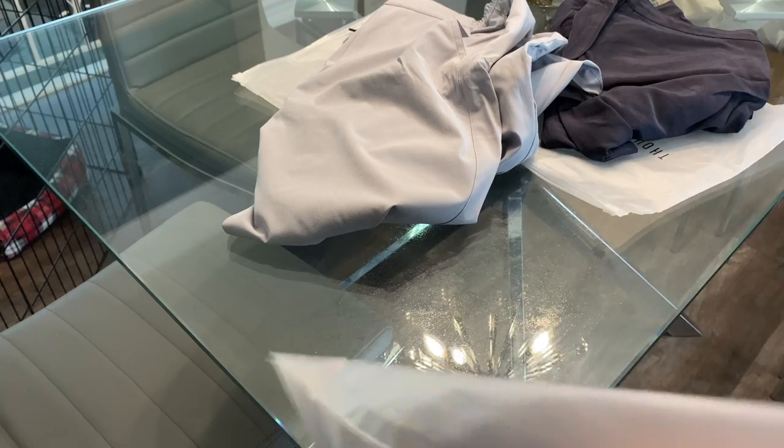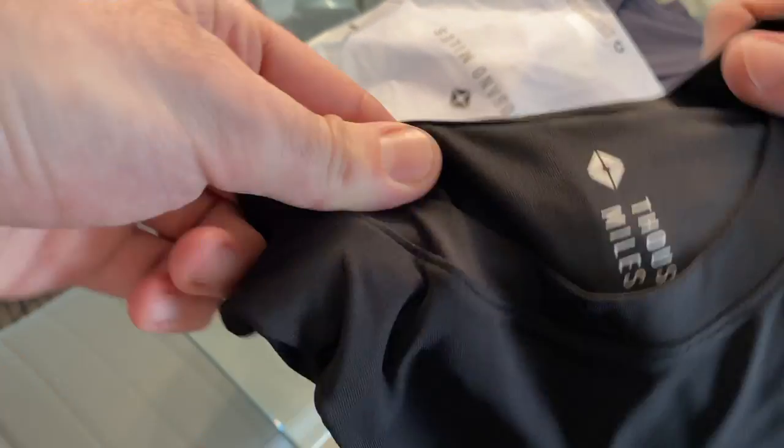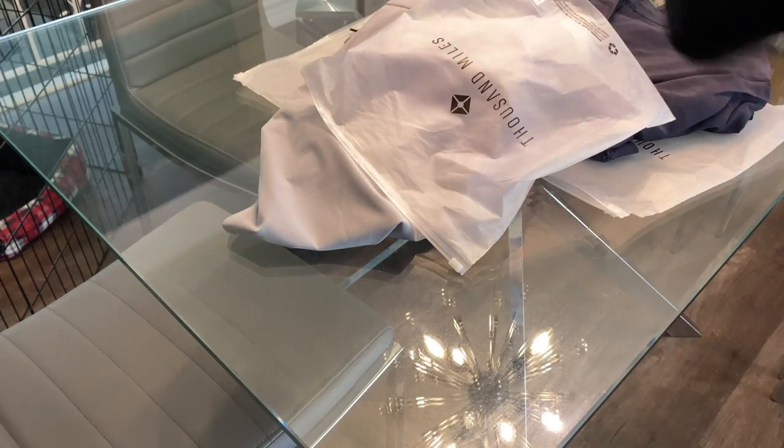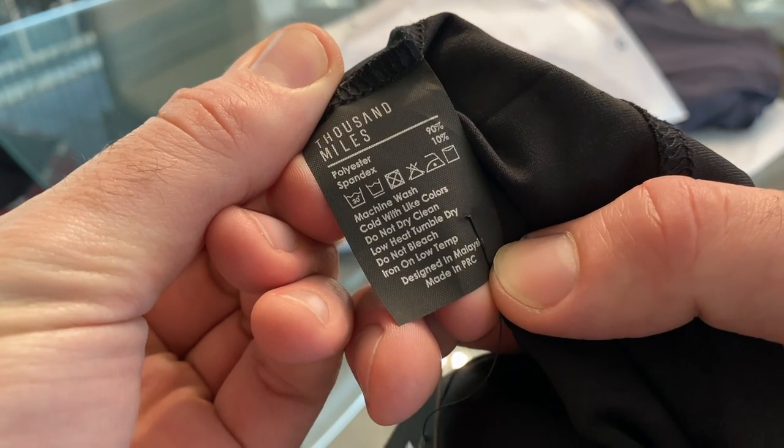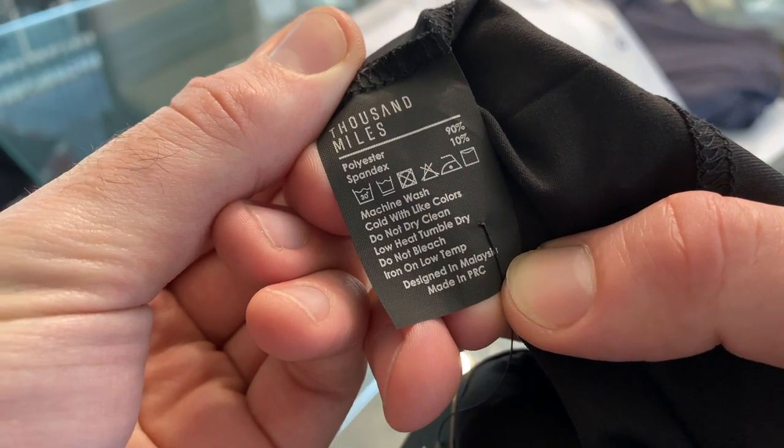Last but not least, let's open up the Thousand Miles t-shirt that I received. This is their Aero 01 shirt in black. Very, very form-fitting — it's got a nice sort of spandex feel to it. It's made with a 90% polyester and 10% spandex mix, making it very lightweight, very breathable, and super soft. And as you can see on the tag, not only can it be machine-washed, but it can be tumble-dried, which is very handy.